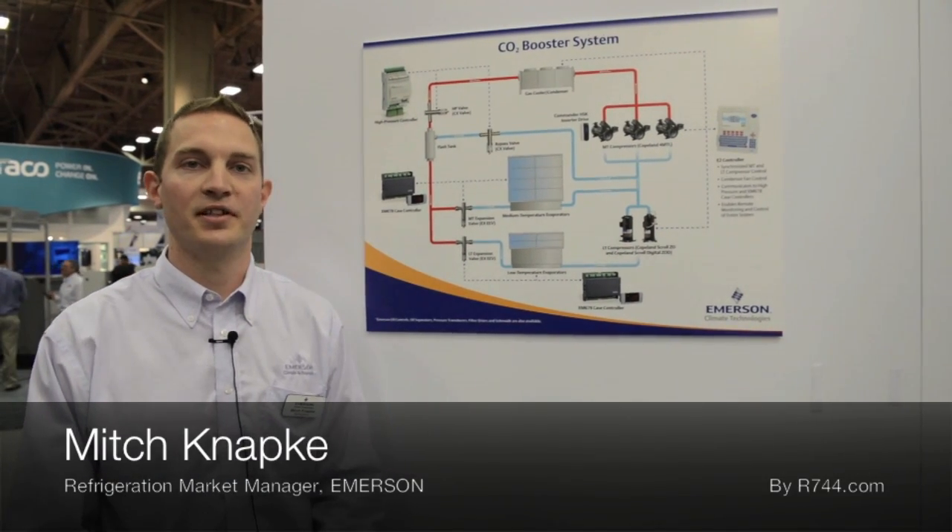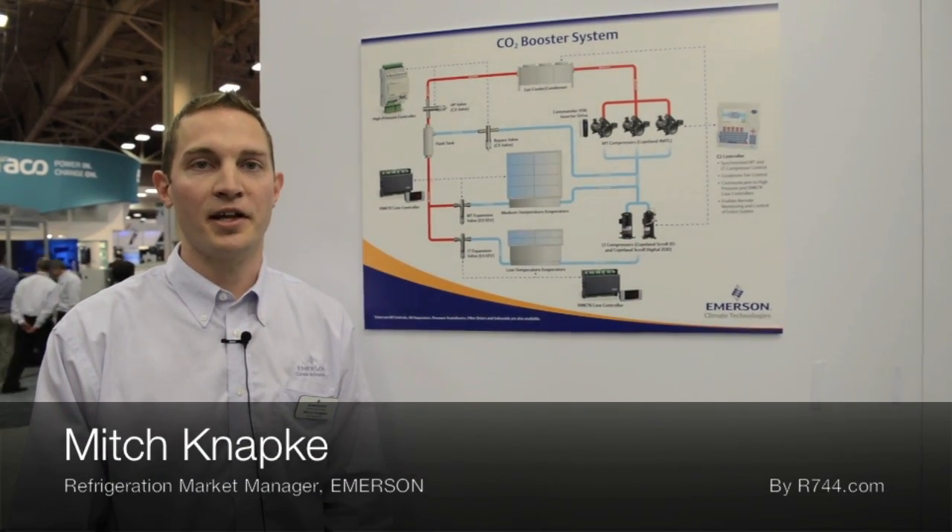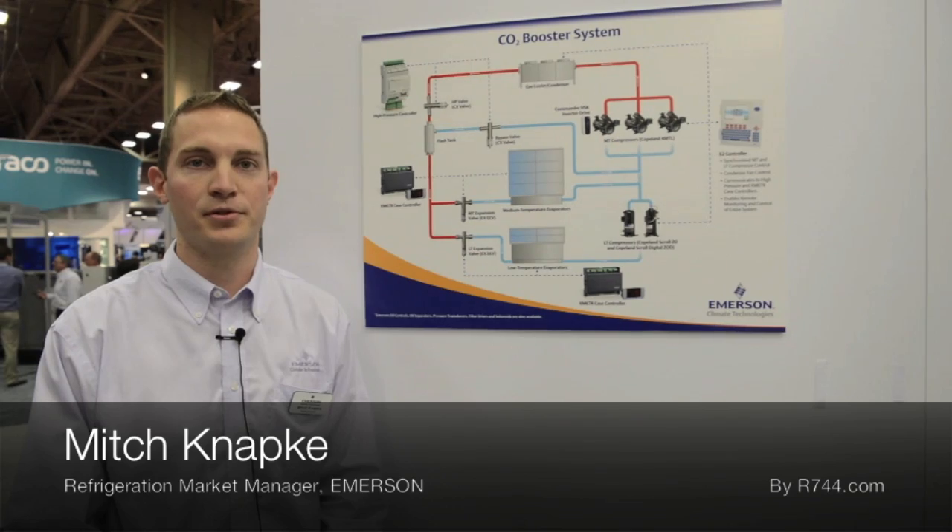Here at the AHR Expo 2013, Emerson Climate Technologies is highlighting one of their solutions for a CO2 booster system.